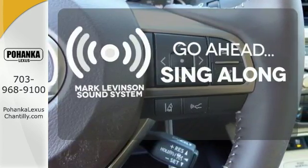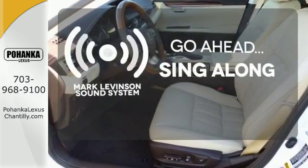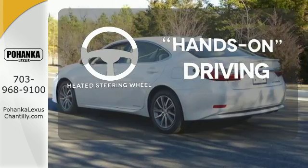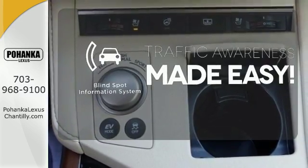The soundtrack to your life comes through crystal clear with the premium Mark Levinson sound system — crank up your tunes and hit the road. You'll want to keep both hands on the heated steering wheel. The blind spot indicator helps you maneuver through traffic.